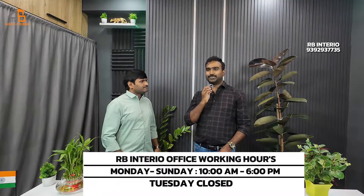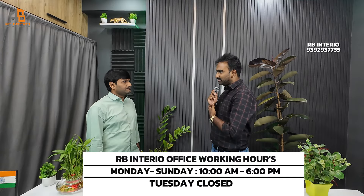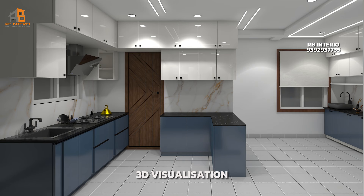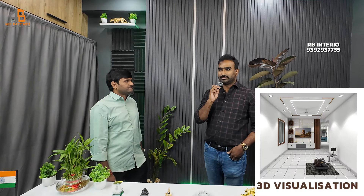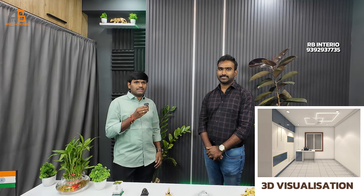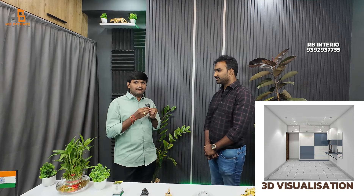We are doing the same project on YouTube. You are doing the same project? Yes, exactly the same. We are doing the same 3D — even the fall ceiling and woodwork is exactly the same. Do we charge for the 3D? No, we don't charge for the 3D. Some other interiors are charging, but RB Interior never charges anything — they provide 3D for free.